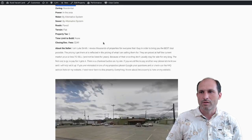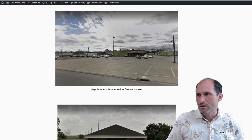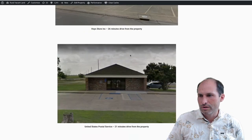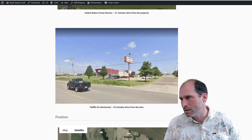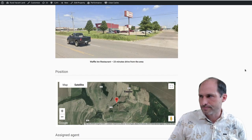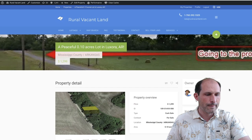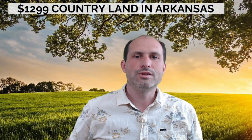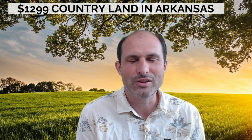It's in Mississippi County, Arkansas. There's some property in town nearby — you can go to the store, get some groceries. There's a post office not very far away and there's a restaurant in the area.